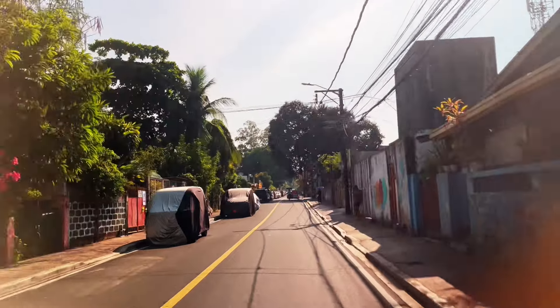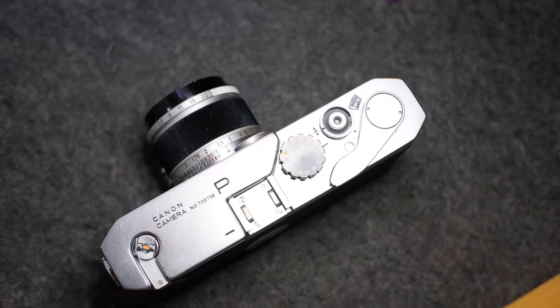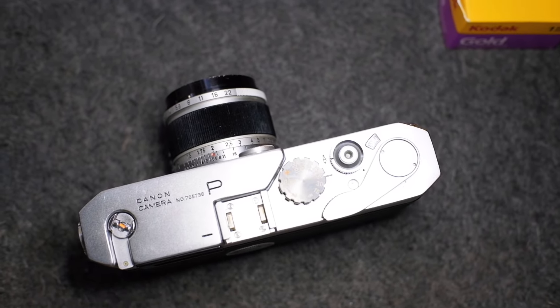We're back in the streets. For today's video, we are checking out the Canon P rangefinder, loaded with a fresh Kodak Gold 200.